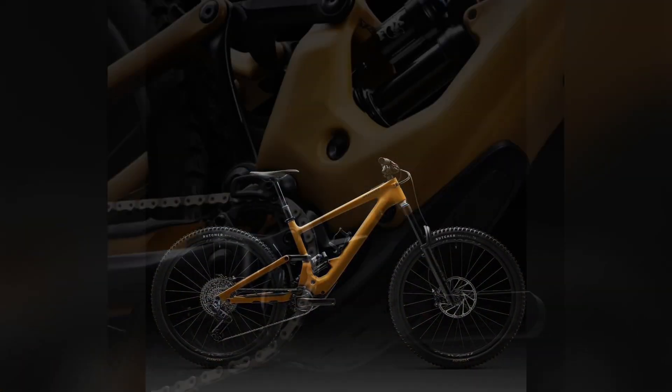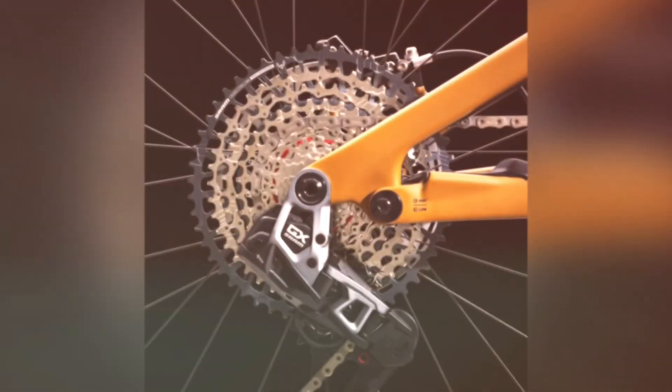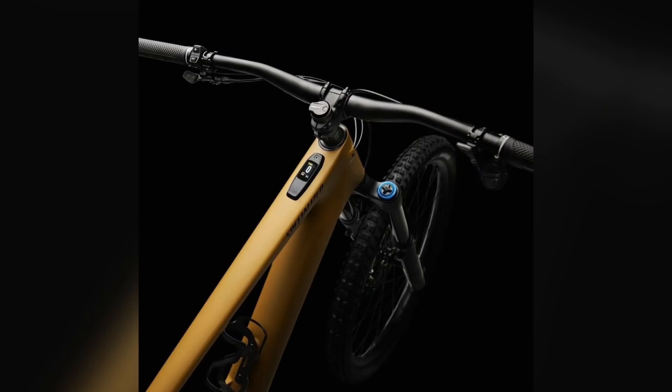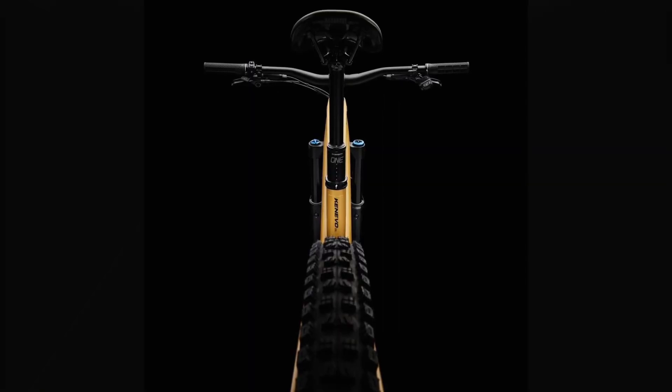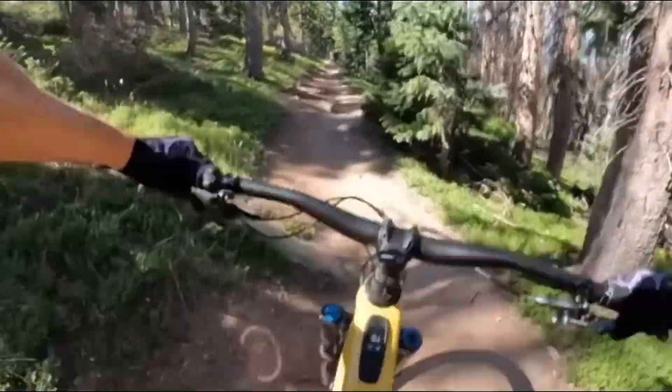Integrated into the top tube, it displays all vital riding data and lets you adjust power levels on the fly. Connected to the Specialized app, it allows riders to personalize power delivery, optimize battery life, and monitor the system's health.